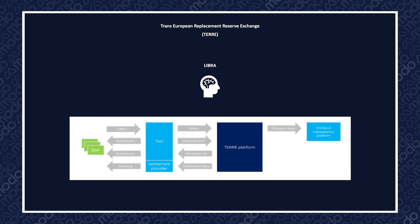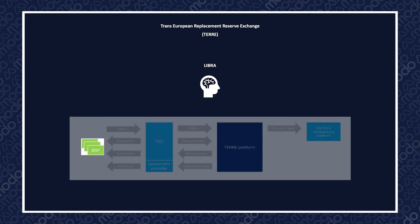Libra was launched in January 2020 and operates on a TSO-to-TSO model. Balancing services providers, or BSPs, interact with their domestic TSOs by submitting offers to provide Replacement Reserve. The TSOs then aggregate all of these offers and pass on their supply and demand data to the centralised TEAR platform.